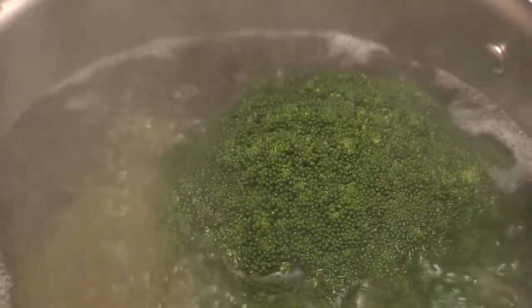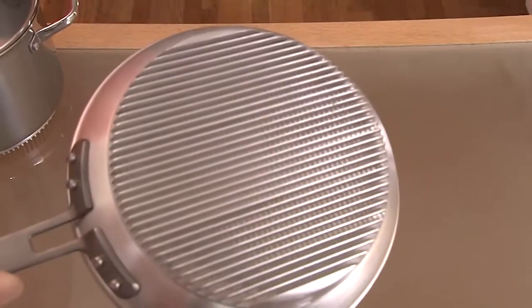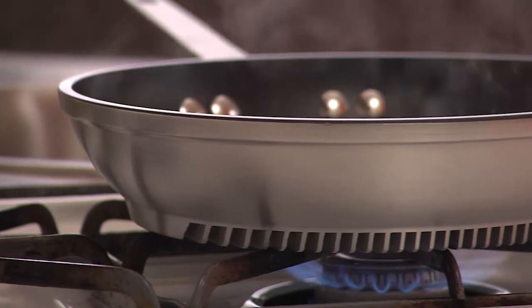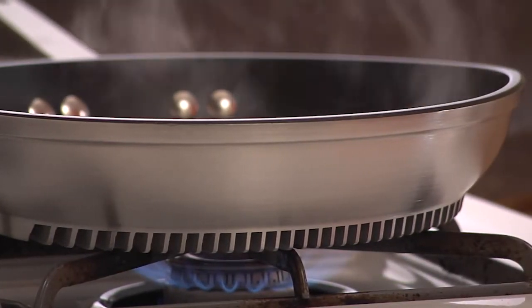Turbo Pot's revolutionary technology preserves the fresh texture and nutrients during cooking with its heat sink feature on the bottom of the cookware, which sends heat directly to the base of the pot or pan. Reducing energy use, you will have 30 percent less cooking-related emission, feeling fresh and healthier.